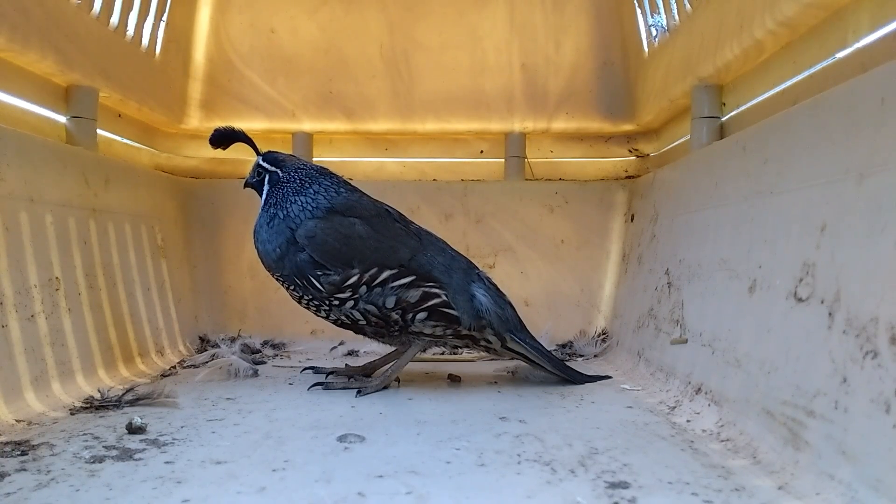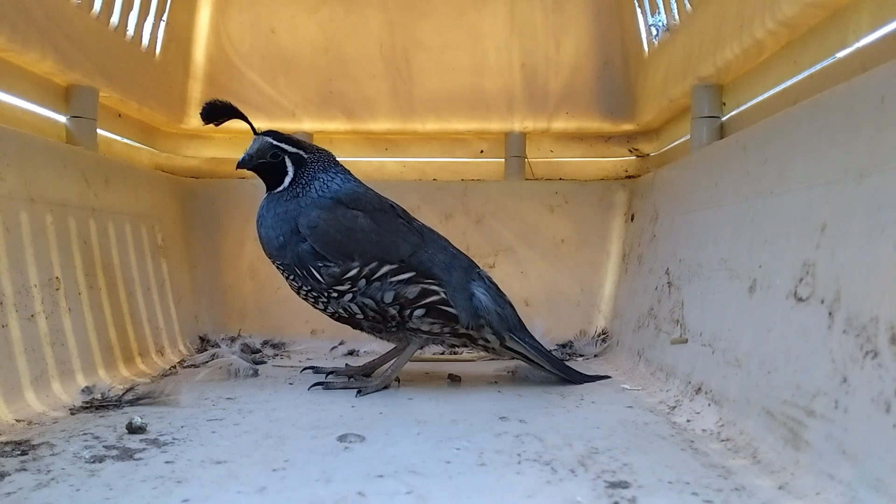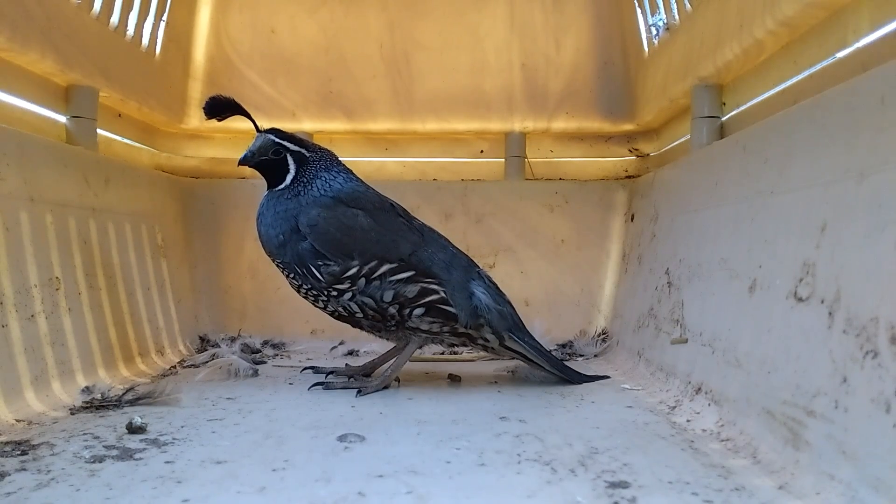Welcome to another episode of Jack's Avian Community. Today I'm going to be showing you some of my more exotic quails. First of all, this is the Gambel's quail, which can easily be misconstrued with the Californian quail, as I explained to Year 9 in Aviology Club.